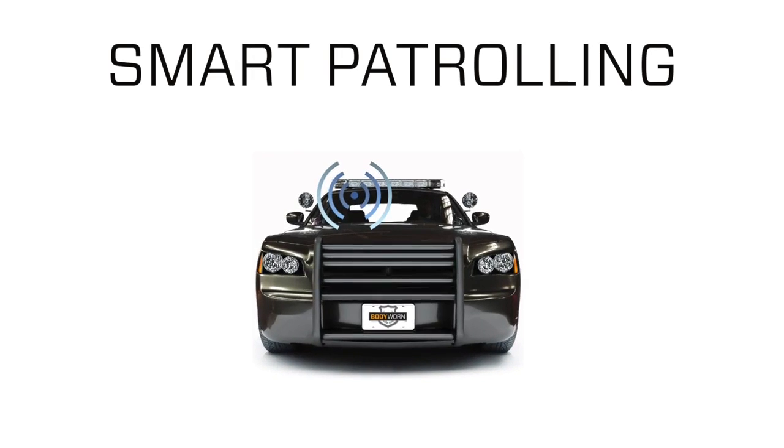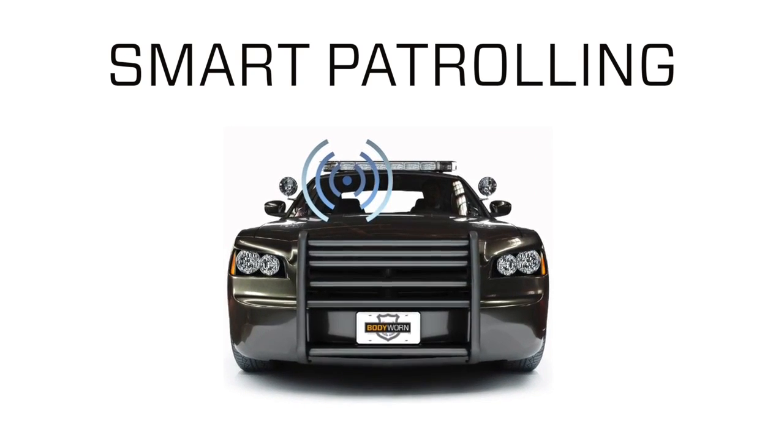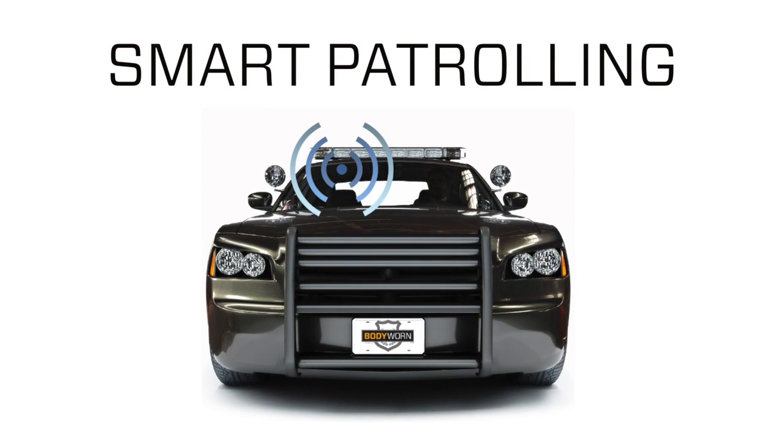Smart Patrolling provides the data. You decide how to use it, giving you the right information at the right time to make the right decision.